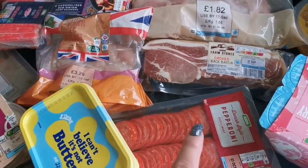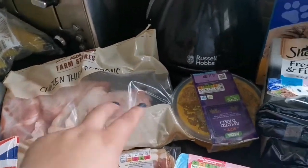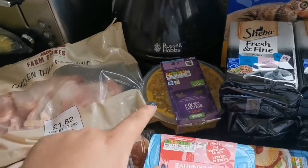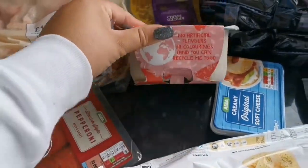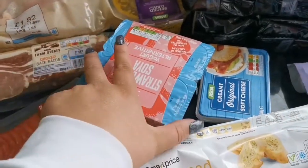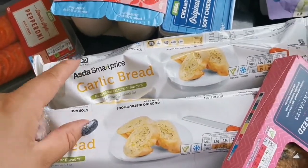We've got bacon, pepperoni, chicken thigh portions, and some spice dhal. We've got some strawberry soy yogurts for Isabel — these were down to a pound today so we haven't tried them yet but we thought we'd give them a go. Got two lots of garlic bread, one for pizza in the week and one for lasagna.